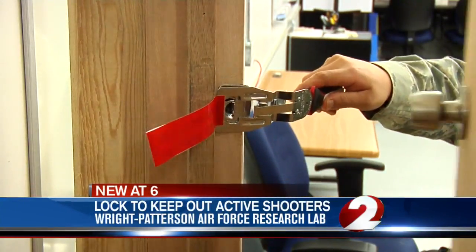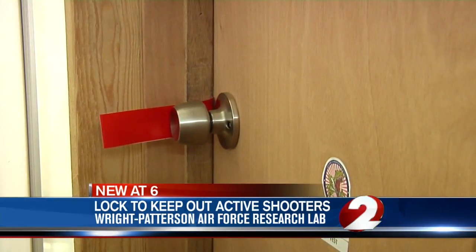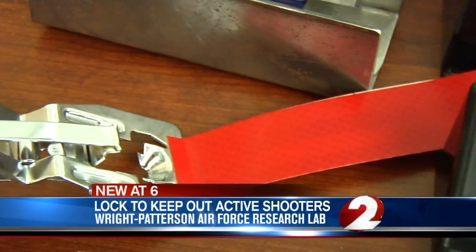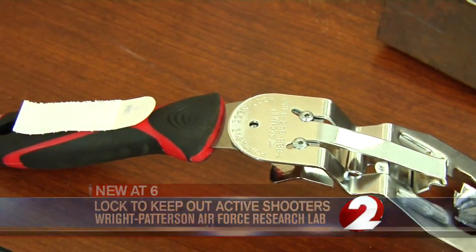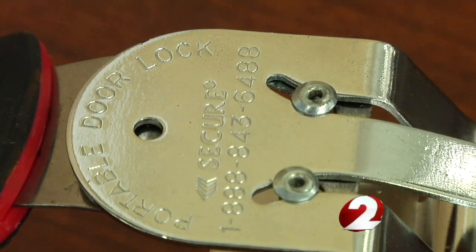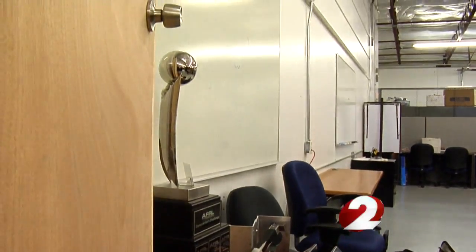If your door does not have a lock inside, this device would prevent anyone from opening it from the outside. It essentially works to keep an active shooter out of the room that you locked with the device. The red flag clues in emergency responders that people are inside the room and need help.